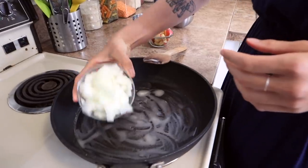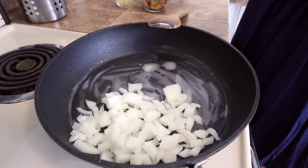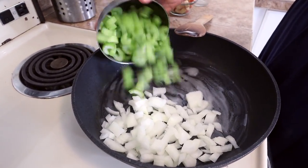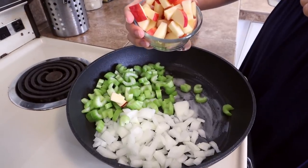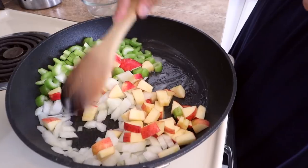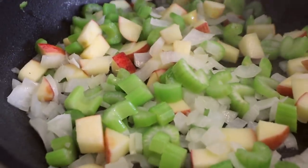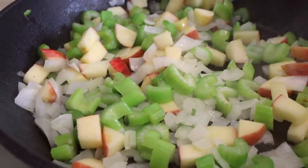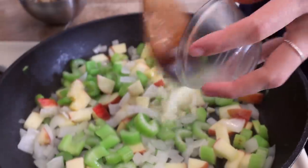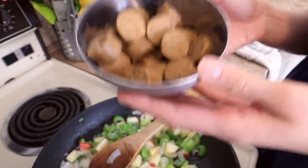Next you're going to want to add some chopped onion — that is one medium sized onion. Then you're going to add four stalks of chopped celery and one medium sized apple. You're going to want to sauté that down until the onions get translucent. The onions and everything are sautéing down really nicely. Now I'm going to add two cloves of garlic.